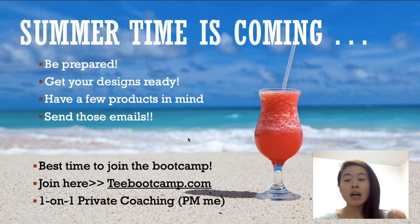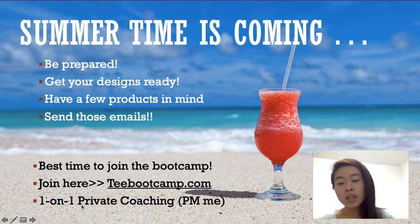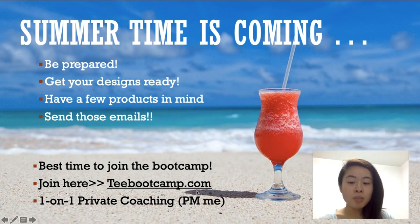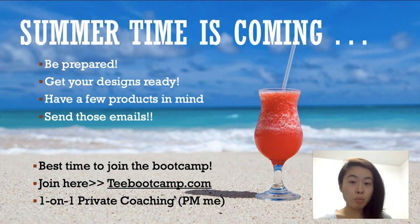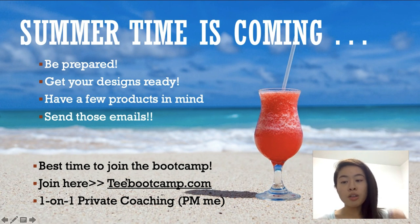I'm also opening up one-on-one private coaching. If you're interested, message me on my Facebook and we can chat about whether or not we are a right fit. These two are separate — a lot of people have been asking about this. The boot camp is a course; the private coaching is a two-month one-on-one program — pretty short, but you'll get a ton of value in it. If you need more one-on-one time I recommend you contact me for private coaching; if you just want to join the boot camp, that's the better deal and you can still ask me any questions there.